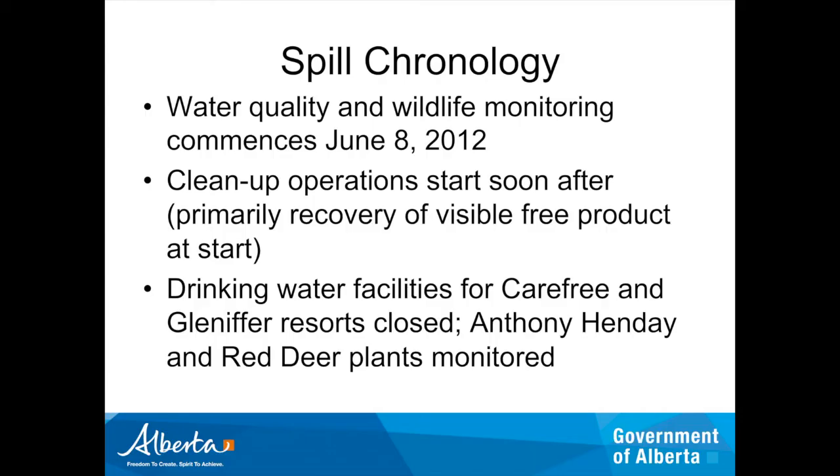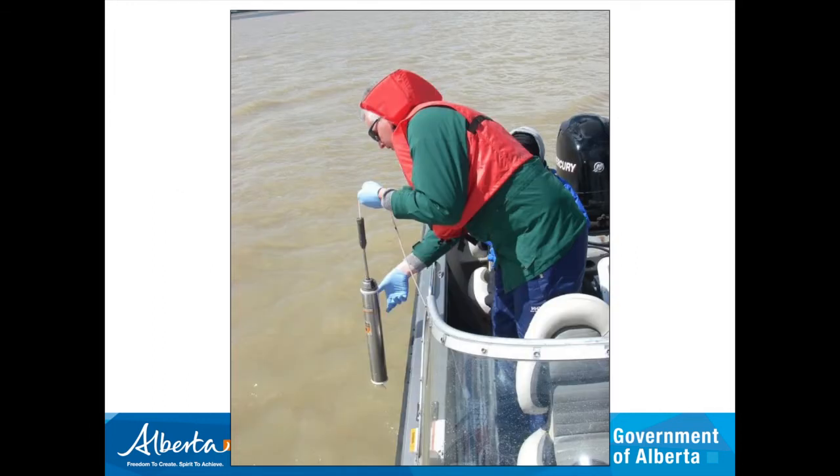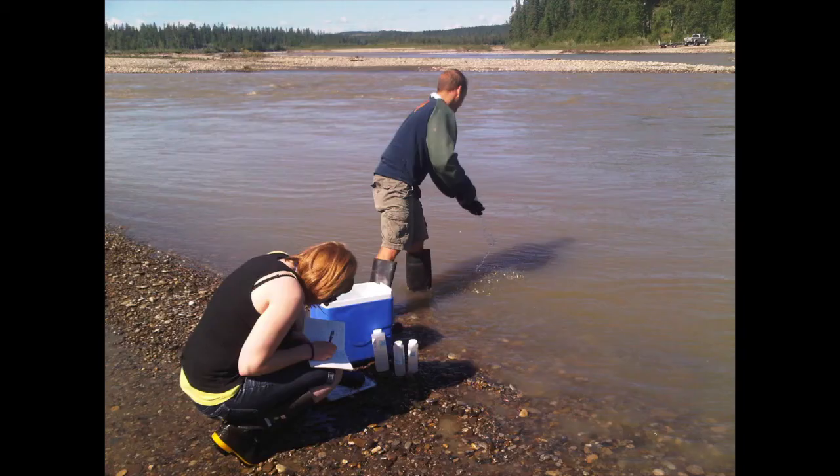In terms of our response, water quality and wildlife monitoring commenced on June 8th, the following morning. Cleanup operations started soon afterwards — primarily recovery of visible free product, removal of vegetation, absorbent padding, and some use of peat moss as an absorbent. Drinking water facilities for the Carefree and Glenifer Resorts on Glenifer Lake were closed and drinking water was brought in via truck. The Anthony Henday and Red Deer plants were monitored closely, and here I am out on the reservoir taking water samples, with our staff collecting samples downstream.